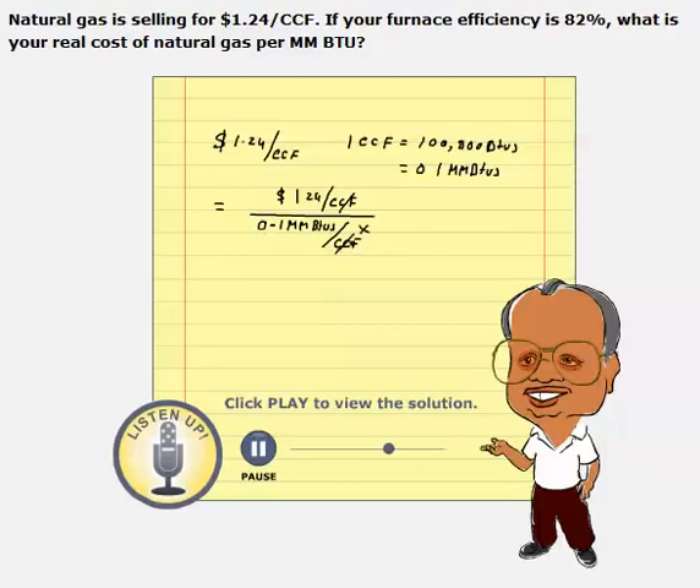Although we buy 0.1 million BTUs, we get only 82% of that heat as actual output because of the efficiency. So we are paying $1.24 and trying to get 0.1 million BTUs, but the furnace gives only 82% of this 0.1 million BTUs. That's the reason we multiply by efficiency here. This is equal to $10.16 per 1 million BTUs.